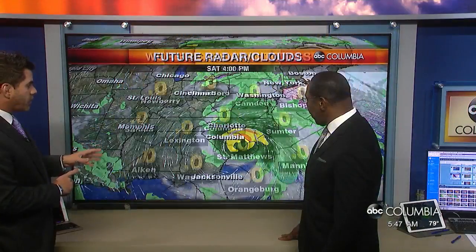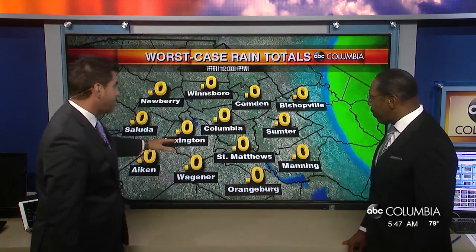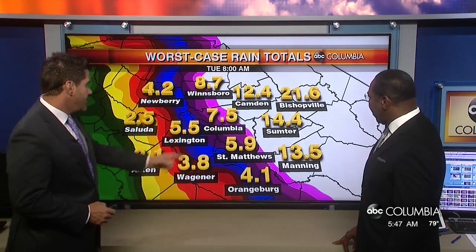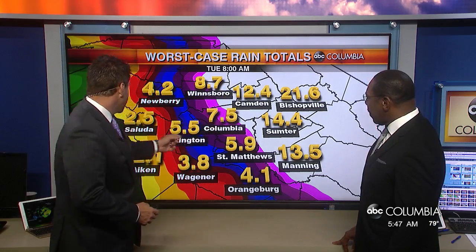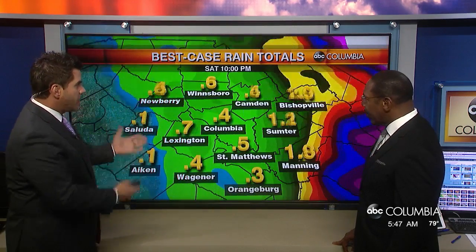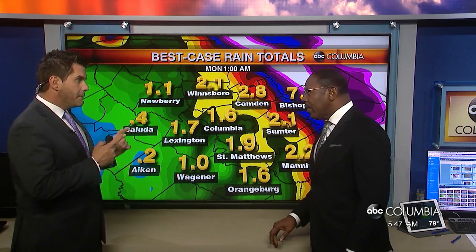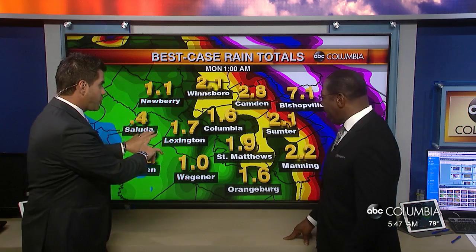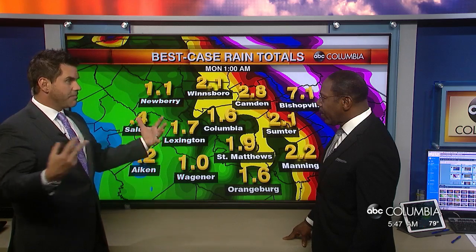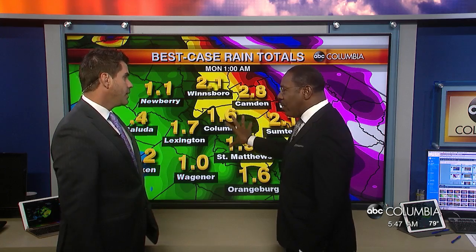Let's look at a couple of rainfall totals. Worst case scenario: the eye passes through or just below downtown Columbia — we see Bishopville getting 26 inches of rain, seven and a half inches in downtown Columbia, two and a half over in Saluda. That's significant rainfall. Best case: it continues to track north — Bishopville still gets a good amount, but we're looking at much less: 1.6 to 1.7 inches over in Lexington.